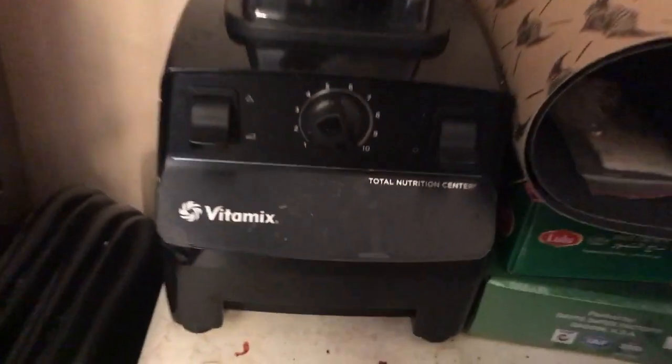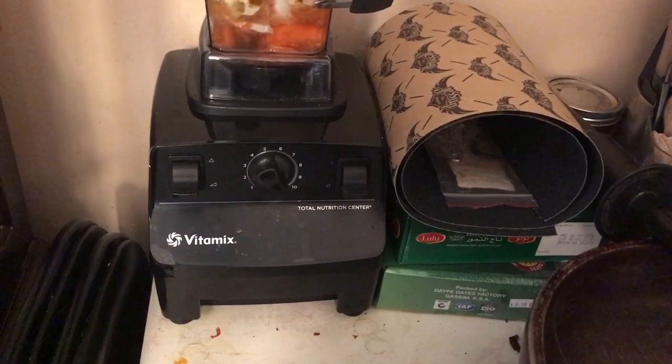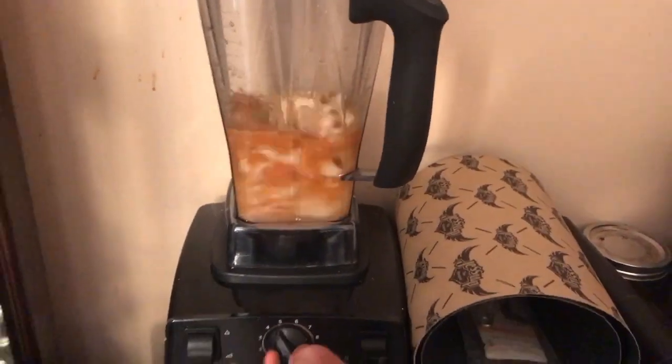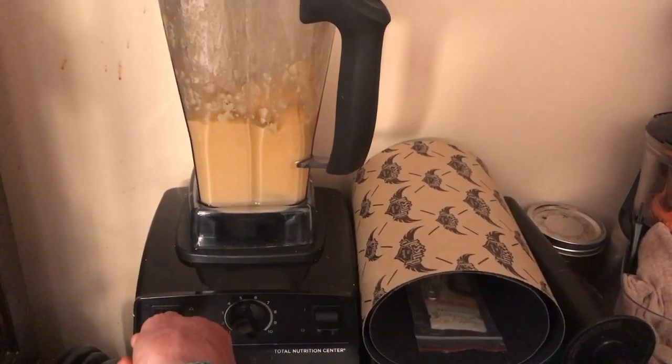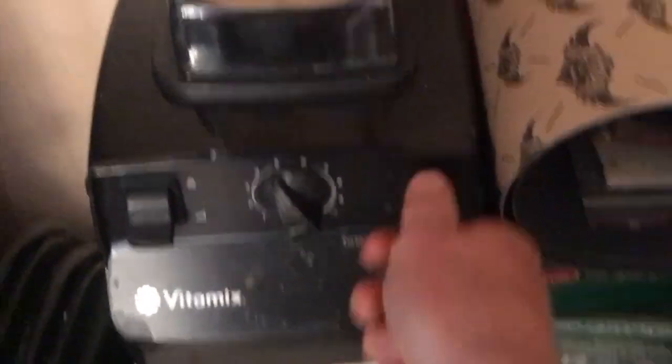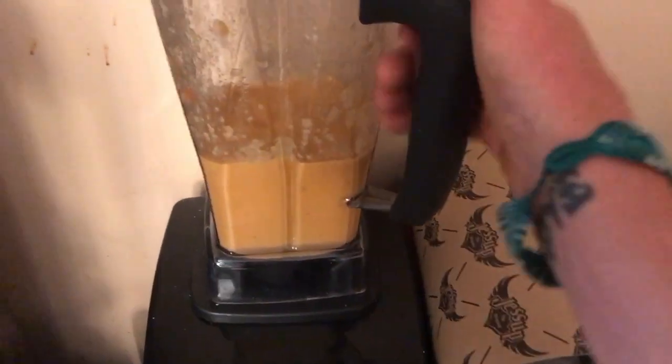Let's blend it in the mighty Vitamix blender — the best blender out there. Get the best possible deal and free shipping on my website. Blend until completely smooth, then add in the green onion tops and blend at a slow speed to maintain a chunky texture.